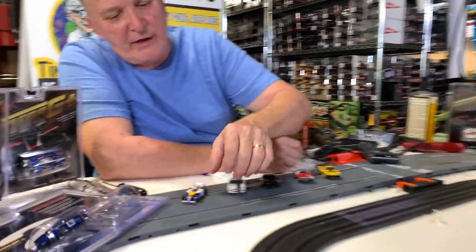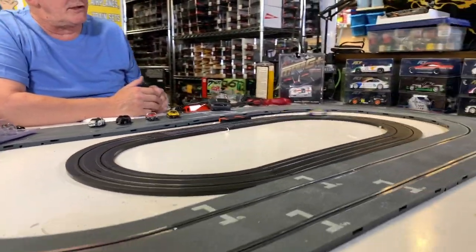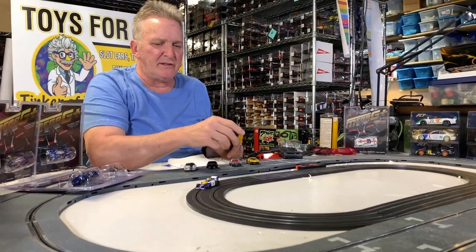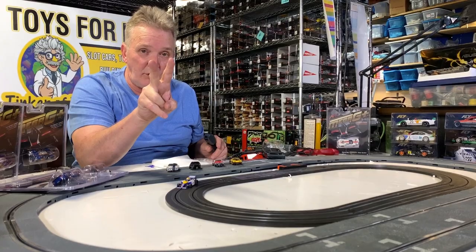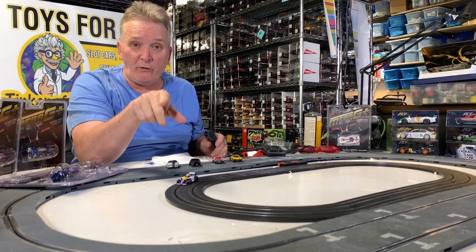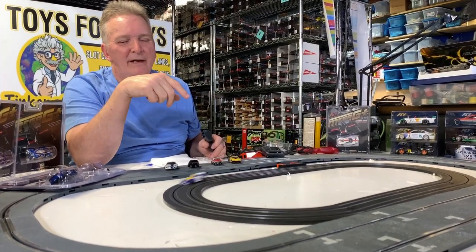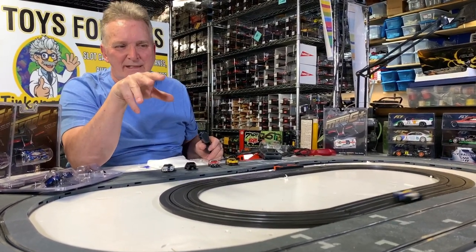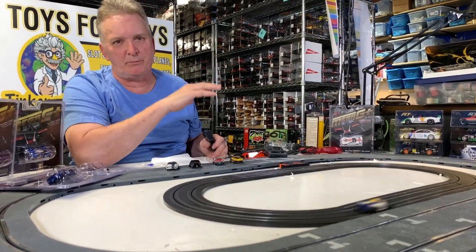That's extraction, and then you have the Tyco 440X2s. I think this is a 440. Tyco came out with two cars — the 440 and then the 440X2. They also had some miscellaneous chassis like cliffhangers, but their 440X2s were their last type of cars and they were super fast.